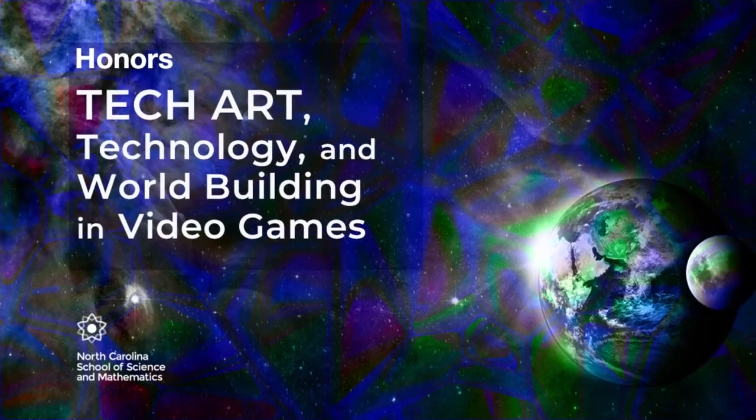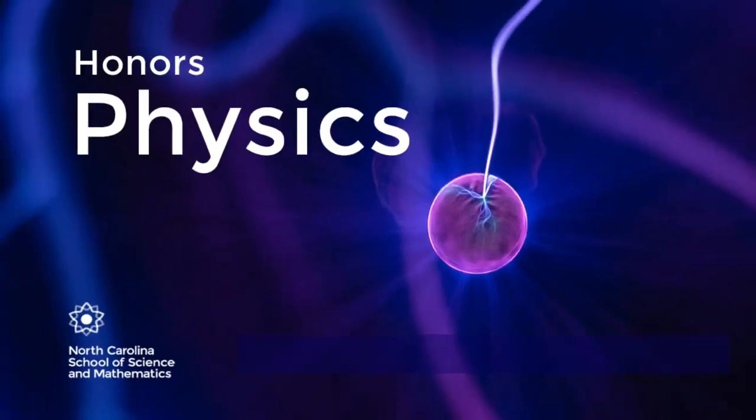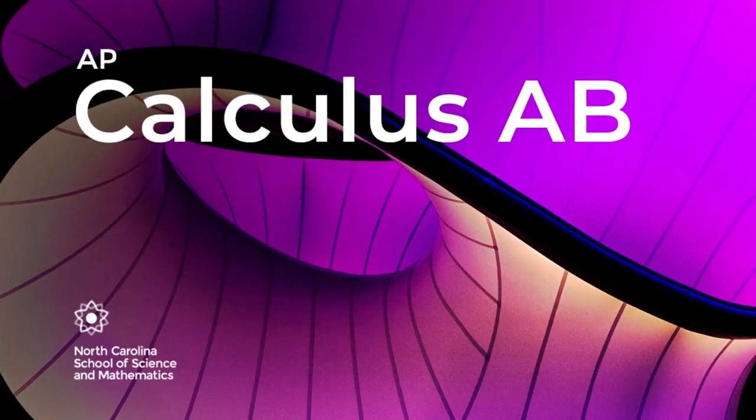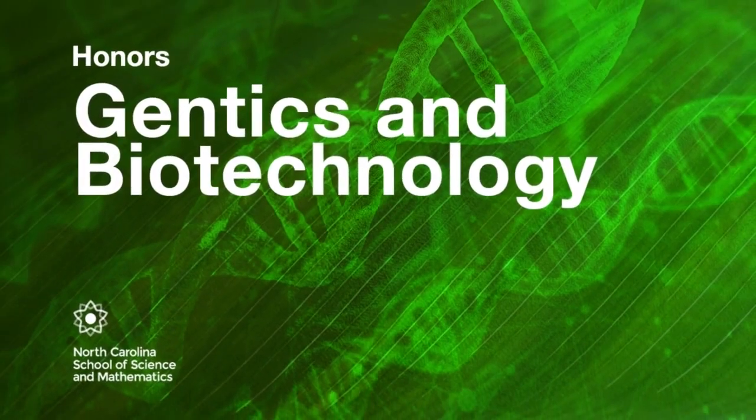We offer a variety of honors level and advanced placement STEM and humanities classes in 70-minute 4x4 blocks throughout the school day.